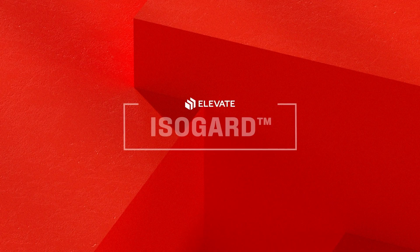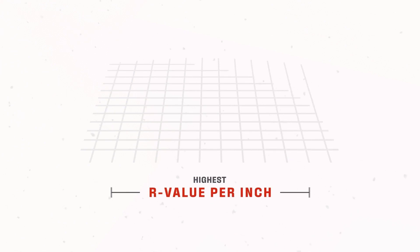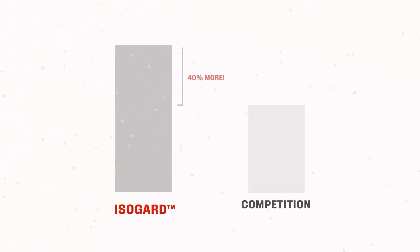Elevate your investment from the top floor to the bottom line with the next generation Polyiso formulation, Elevate IsoGuard. IsoGuard is an elite choice for your installation needs, offering the highest R-value per inch at cold temperatures and proven to outperform the competition by up to 40%.